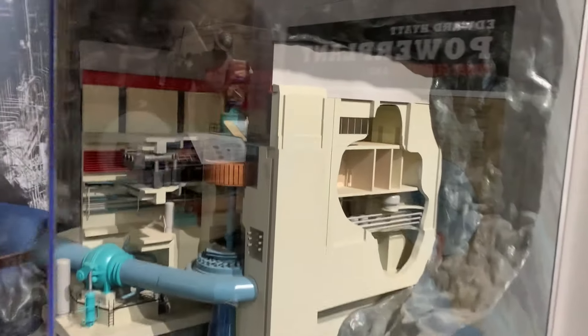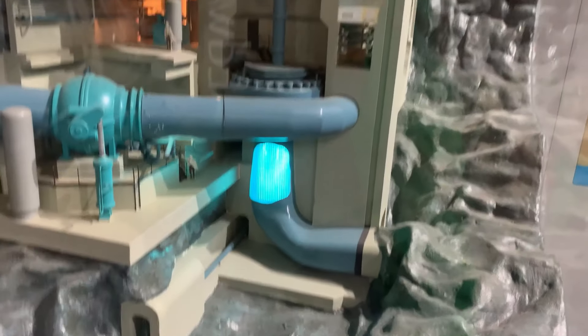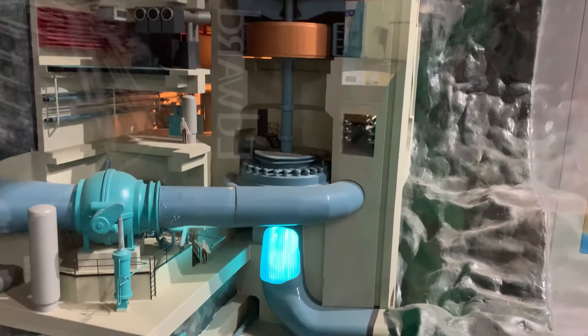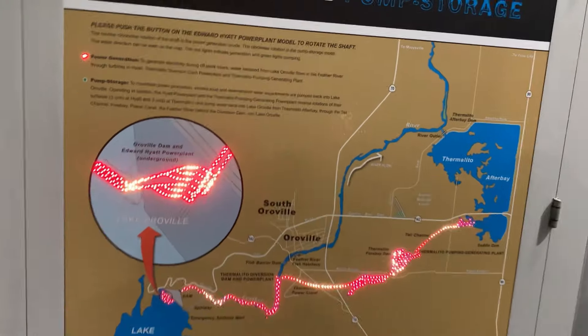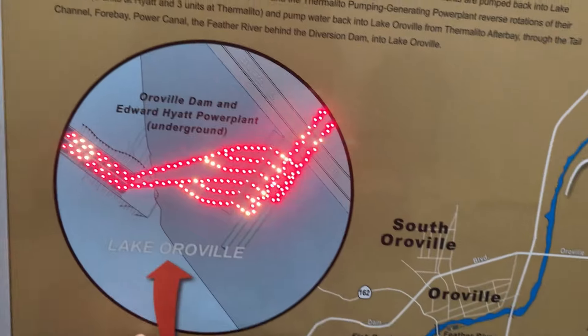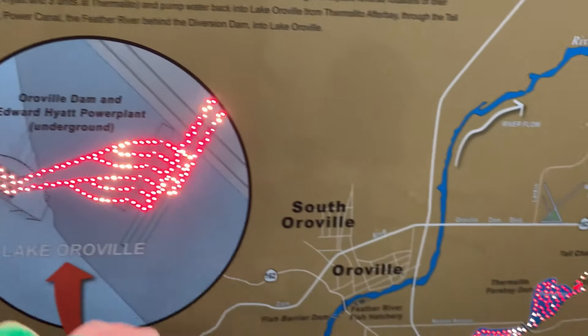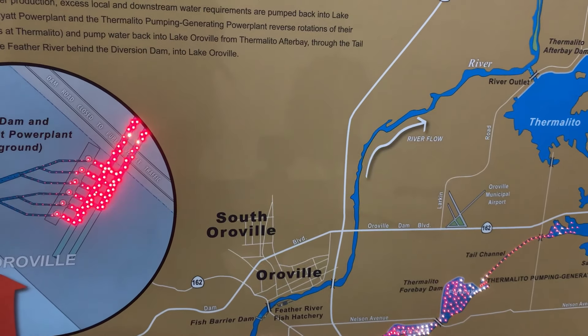This might be one of the coolest ones here — check this out, this is the power plant inside the dam. There are little buttons here. The power plant — it shows where the water is going, not where the power is going, so I'm a bit confused. Anyway, it's pretty fancy.